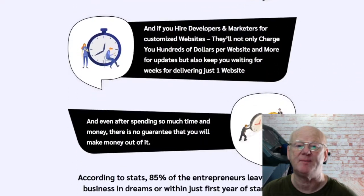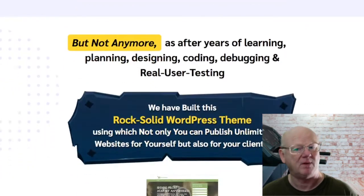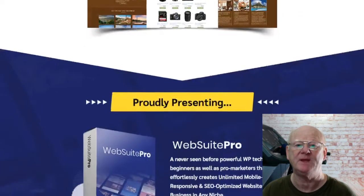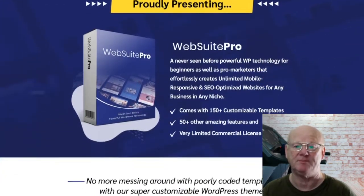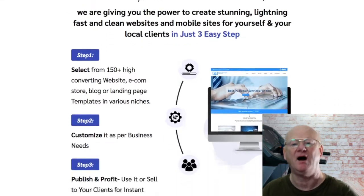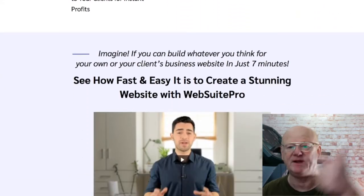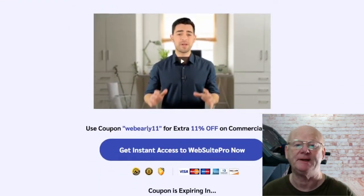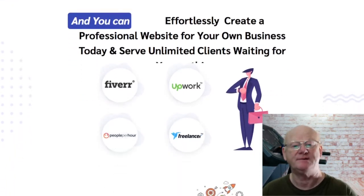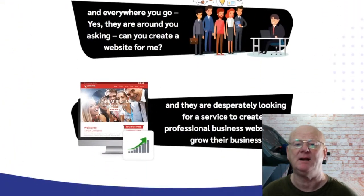I'm also including my super bonus bundle, which is going to help you to make even more money online. My full set of bonuses will be waiting for you in the download area when you pick up your copy of WebSuite Pro through the bonus page today by clicking on the link right below the video. You're going to be getting a complete set of professional tools and training that will put you in a position to serve an unlimited amount of clients and start making a load of money.